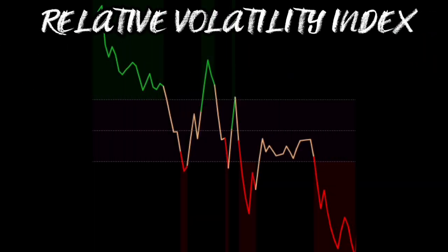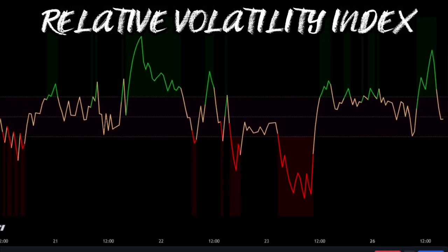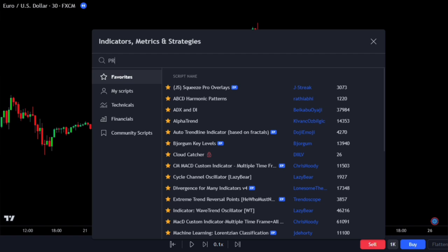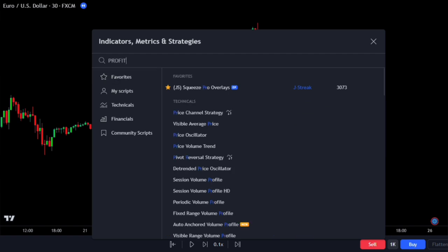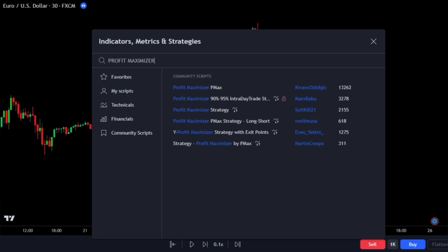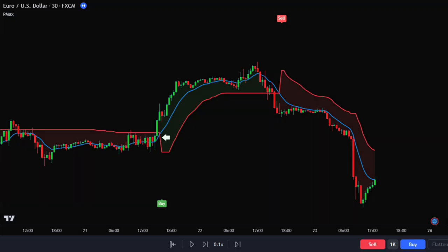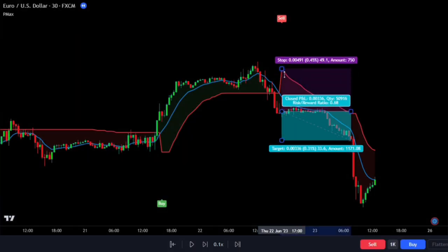Coming in third place is an indicator called the Relative Volatility Index. Before we dive into it, let's take a look at another indicator called the Profit Maximizer PMEX. The PMEX indicator is pretty straightforward. When the red line crosses the blue line going up, it's a signal to sell, and when the red line crosses the blue line going down, it's a signal to buy. It gives us quite a few good signals.